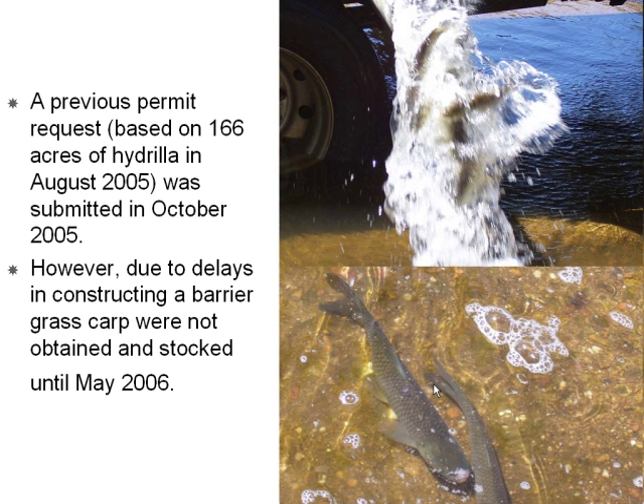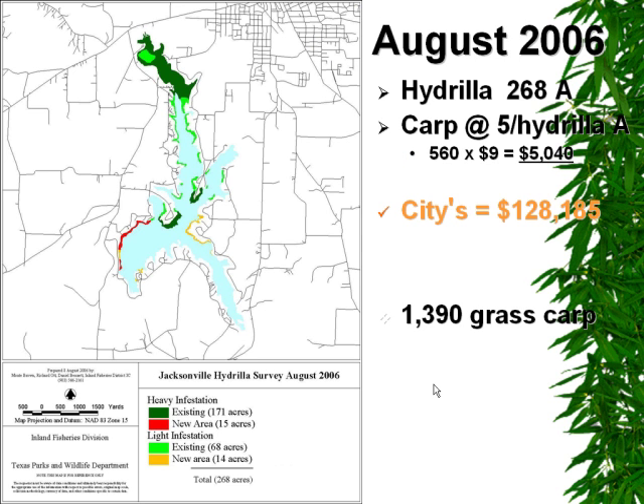In Lake Jacksonville, we've resorted to stocking grass carp. The city first applied for a permit back in 2005. However, that was required to be resubmitted due to delays in constructing a barrier along the spillway of the reservoir, and grass carp were initially stocked in May of 2006. In about 2006, hydrilla had rapidly expanded to cover approximately 268 acres, so initially they wanted to stock grass carp at about five per hydrilla acre. This was considered a much more cost-effective measure than treating the hydrilla with herbicide, which was much more expensive.